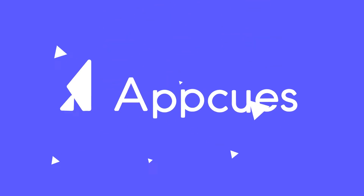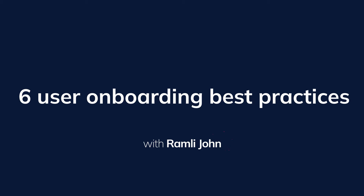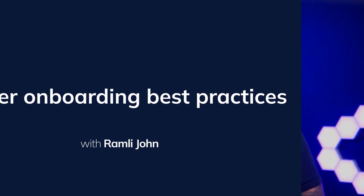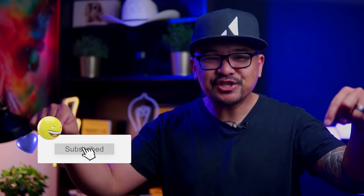In this video, I'm gonna share with you six best practices that I've seen over and over again dramatically improve user onboarding experiences. Hey friends, it's Ramli John from AppCues. If you want to get the latest user onboarding tips and tricks, and who wouldn't want that, be sure to smash that subscribe button.